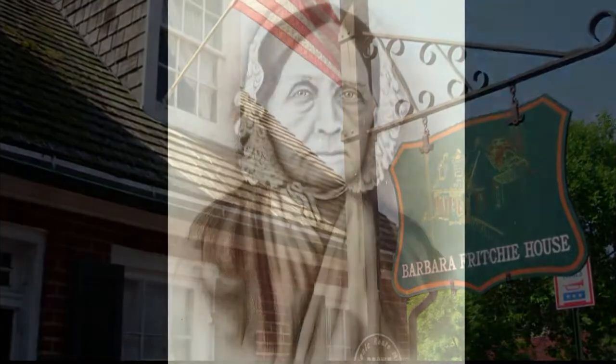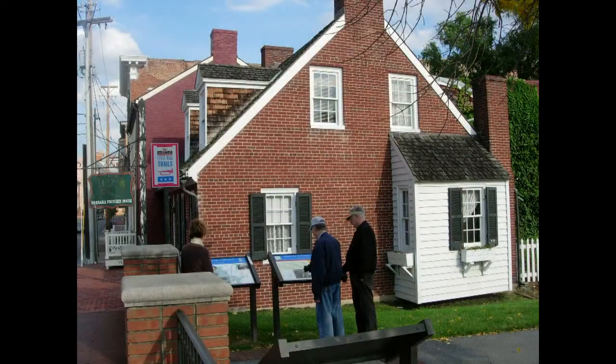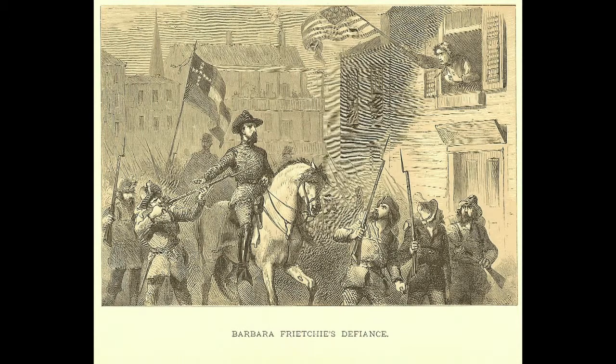Another hero from the past resided in the next block — Barbara Fritchie. Fritchie was the subject of the famed poem by abolitionist poet James Greenleaf Whittier, in which the 95-year-old Fritchie waved her flag from an upstairs window at General Stonewall Jackson and Confederate troops as they passed her house.